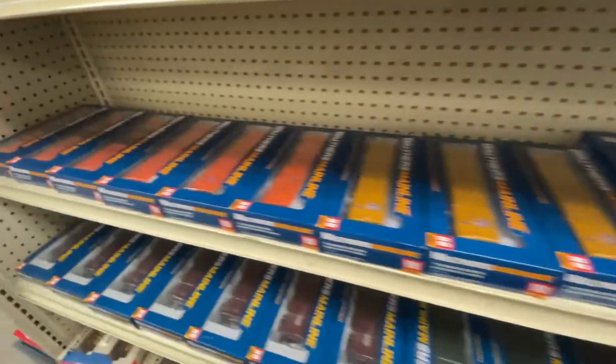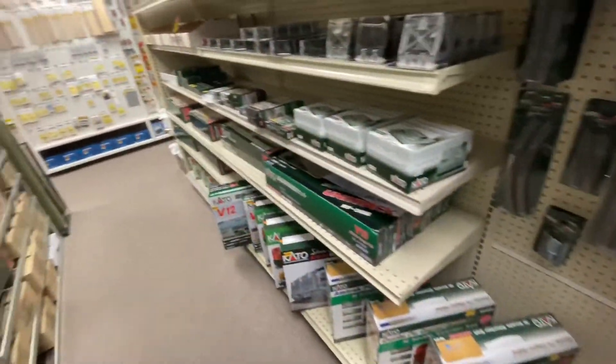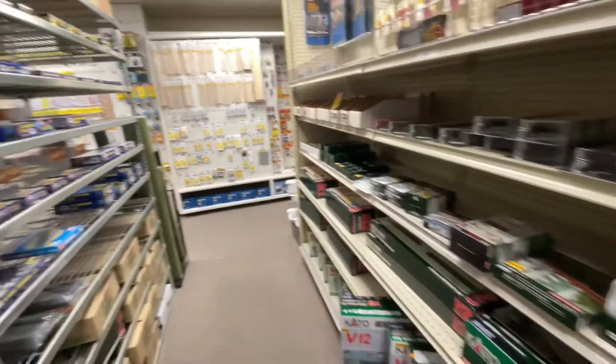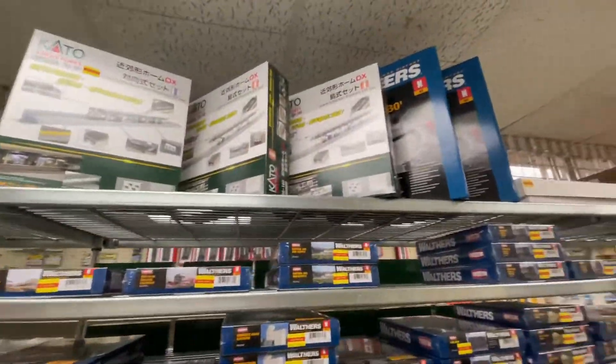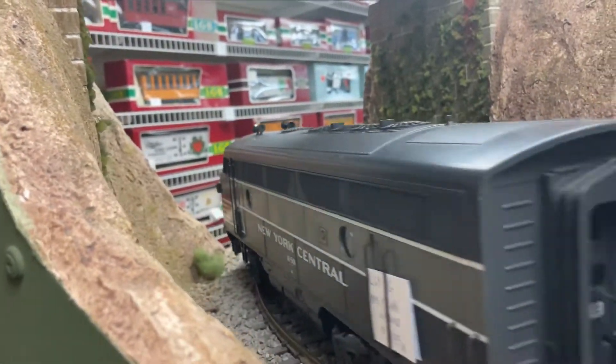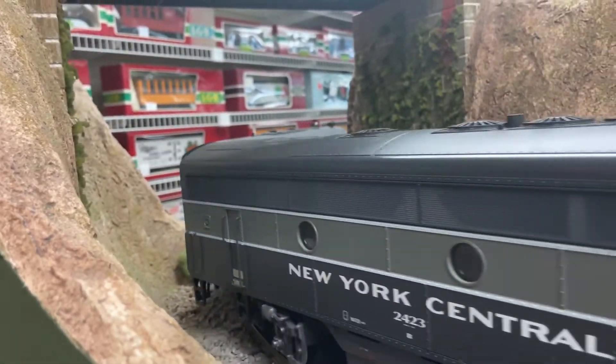Then they had all this track, and custom bridges and everything, which I really liked, because at some of the other model train stores I've been to they didn't have very much track — they had a lot of cheap custom cars, which I wasn't too big a fan of. So this is a great step up from the last train store I've been to.